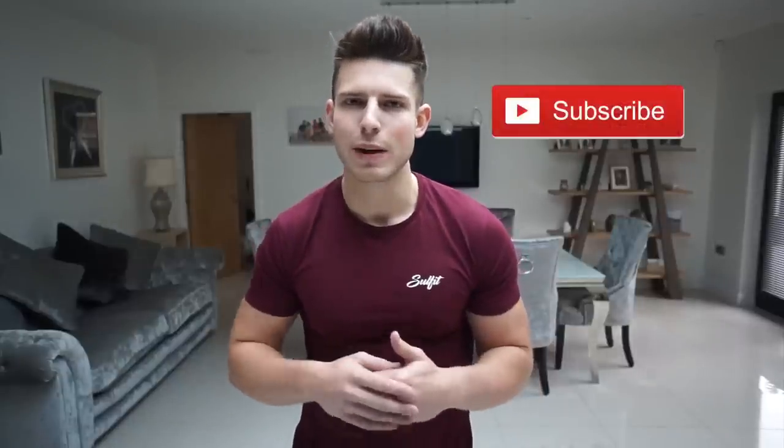If you're new to the channel, hit that subscribe button, press that bell, give this video a like, and I'll catch you on the next one.